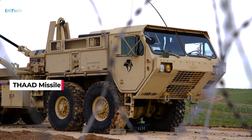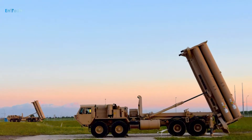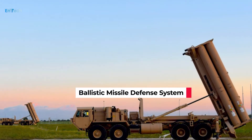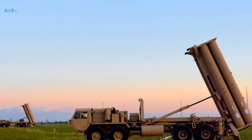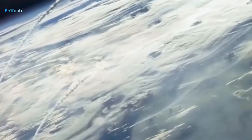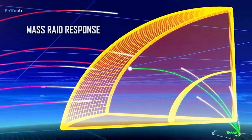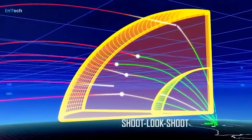THAAD is a crucial component of the U.S. effort to deploy a multilayered, integrated ballistic missile defense system. The system's high-altitude intercept capability reduces the impact of enemy weapons before they hit the ground, and its non-explosive kinetic effect minimizes the possibility of detonation.